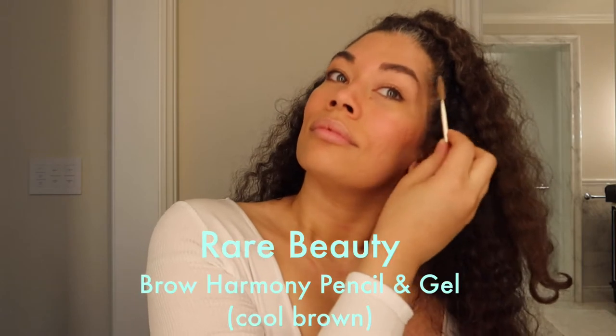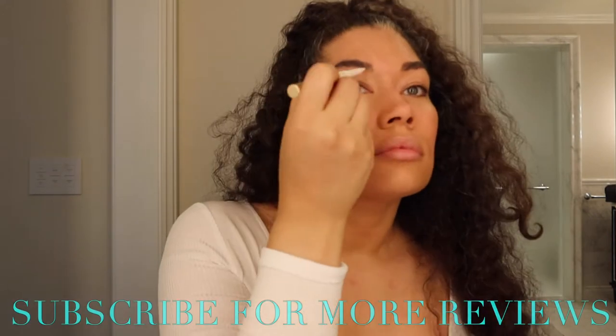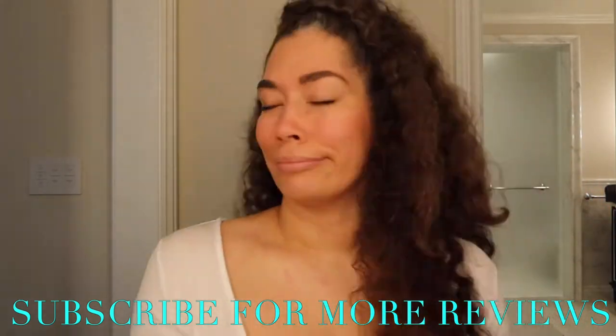I'm using Rare Beauty — the Selena Gomez line — her Brow Harmony Pencil in cool brown. A little goes a long way, so be careful and be really light-handed with it. It's almost like coloring a little stick of fudge on your eyebrows — it's weird but it works.